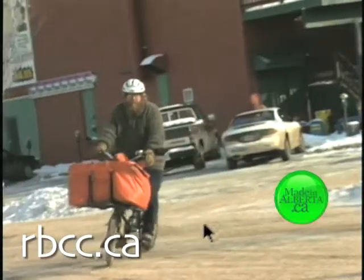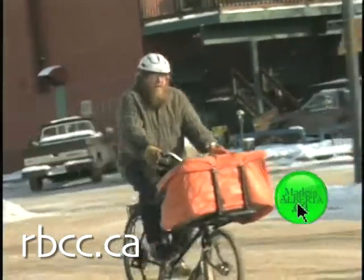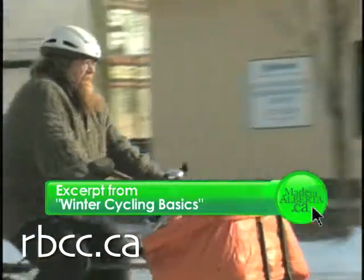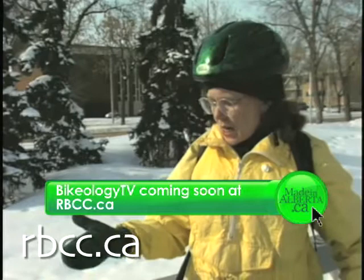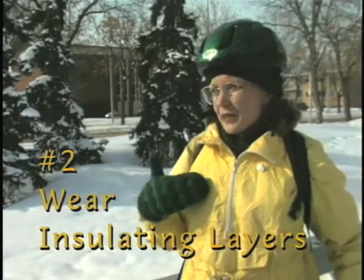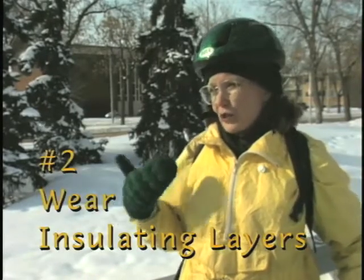Wool next to the skin, because you can sweat and you don't get cold. I'm not really into anything very high-tech in the way of clothing. Basically it's layers — layers of work shirts and sweaters and maybe a down vest.